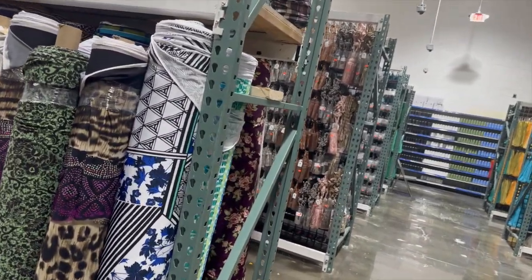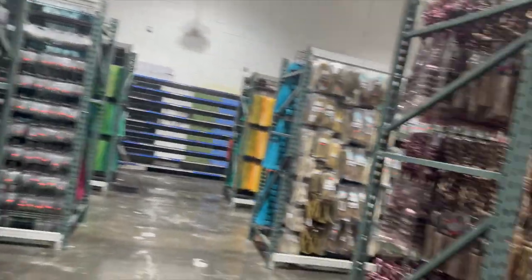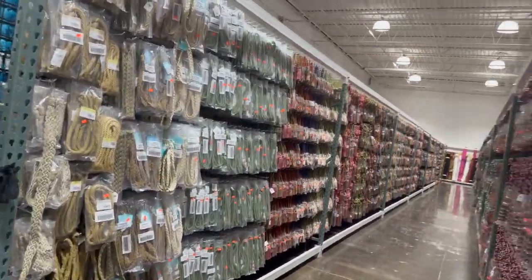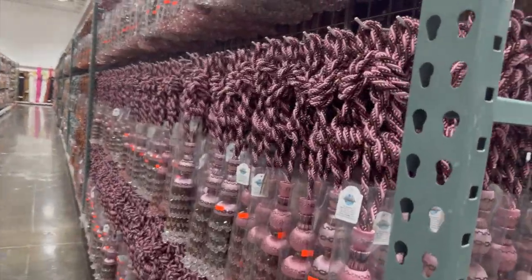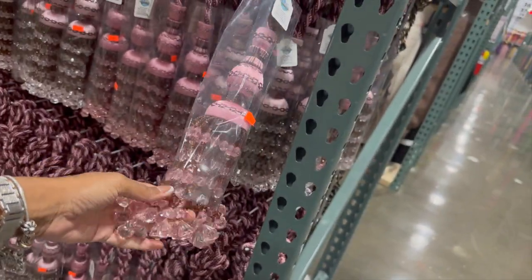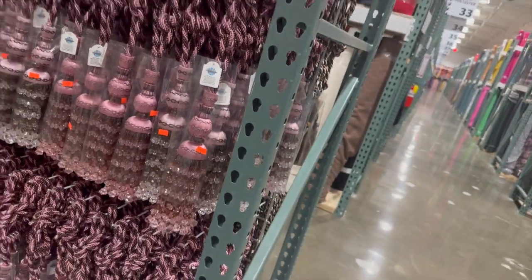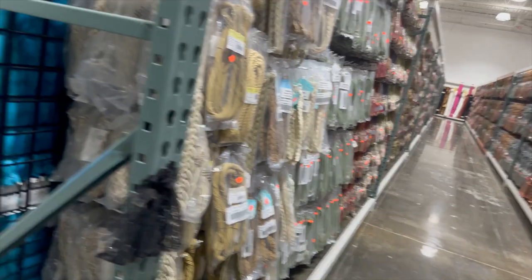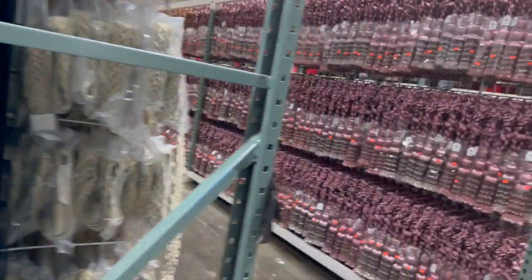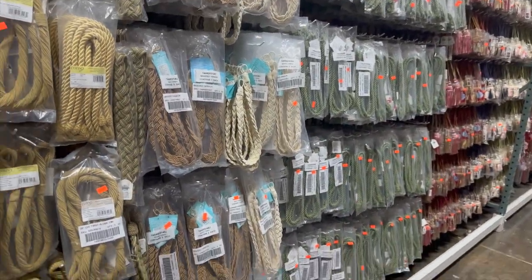If you want to experiment with accessories, by all means go ahead — this is your world. I have a lot of students who add tassels to the tie backs, and boy do they look premium. You can add trim — there's just so much you can do to help your design stand out. You can do different kinds of trim to make things really pop.